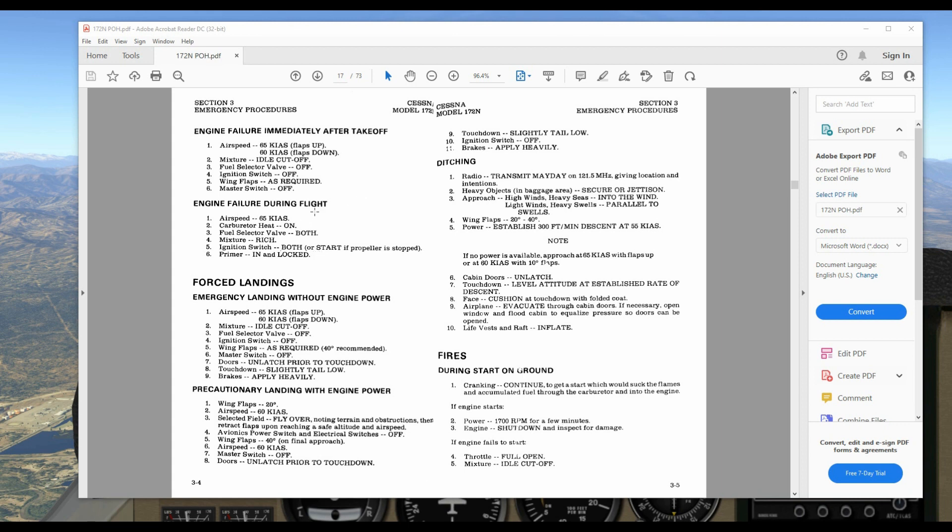Our engine has failed, we've got it all set up — 65 knots and all the required items are done. But where are we going to land? When you are making your flight plan, you want to pick places with airports or spots you know you can land en route, so if you do have an engine failure you'll have a pretty good idea of a nearby place you should be able to land at.